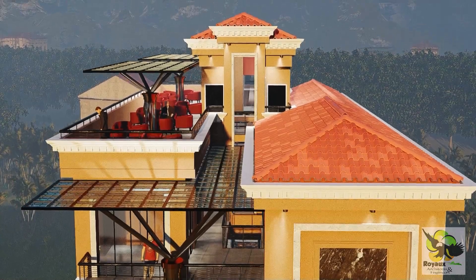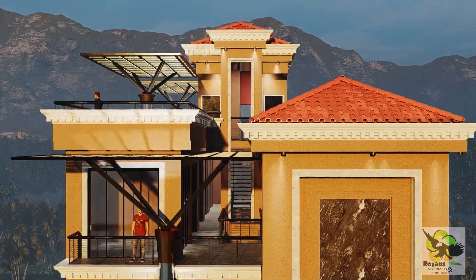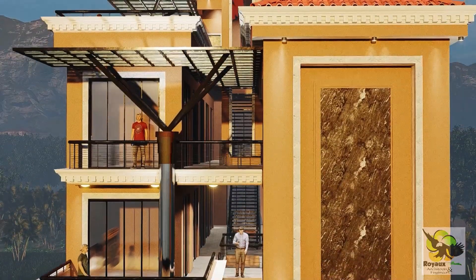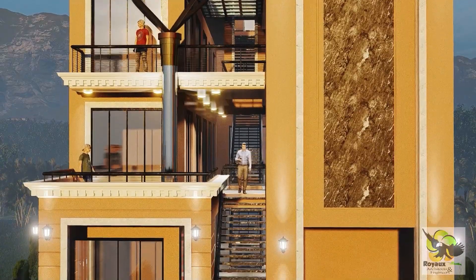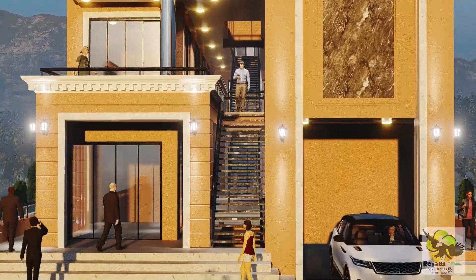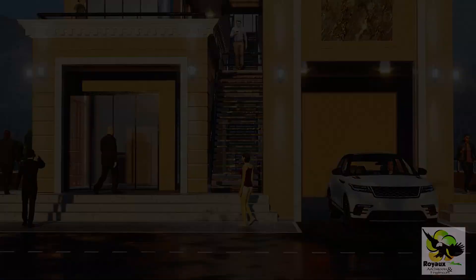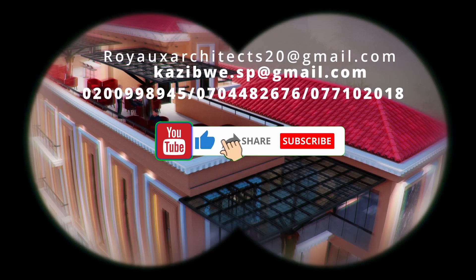With ample parking space, serviced by four steel stairs and three entrances, accessibility is seamlessly woven into the fabric of the Mediterranean Mall. Whether you're a visitor or a business owner, every aspect of your experience is thoughtfully designed to elevate and inspire. Royal Architects and Engineers Limited — redefining excellence, one masterpiece at a time.